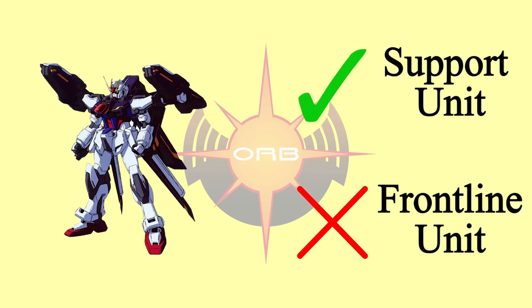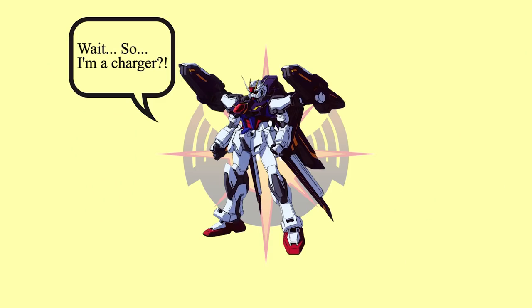Light Link Striker is more like a support unit. The testing result showed the developers that it's better to be a support unit than a frontline unit. Also, Light Link Striker can be a charger for allies if needed, which further proved why it's better to be a support unit.